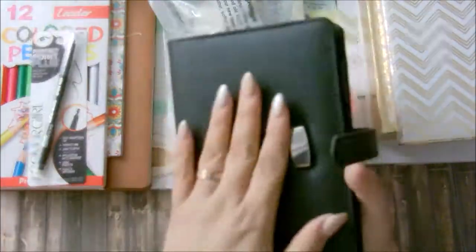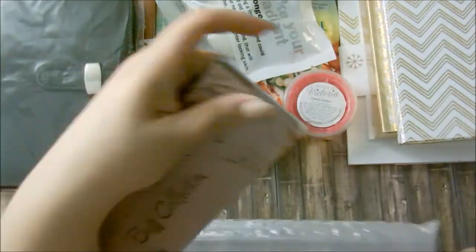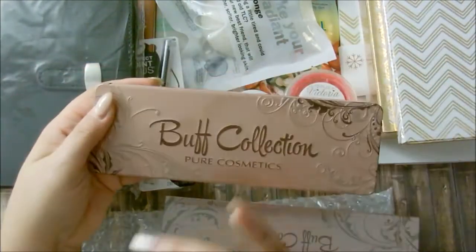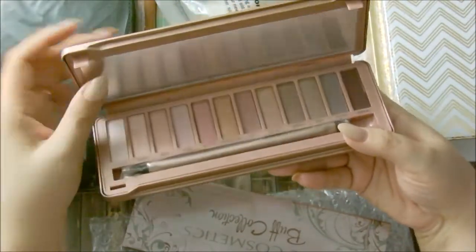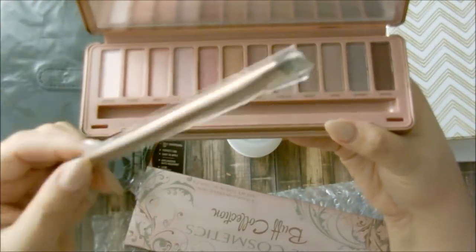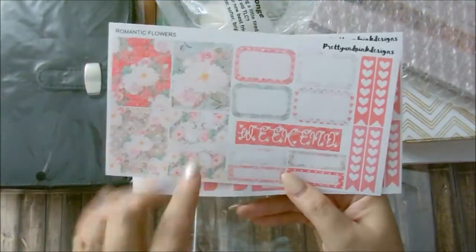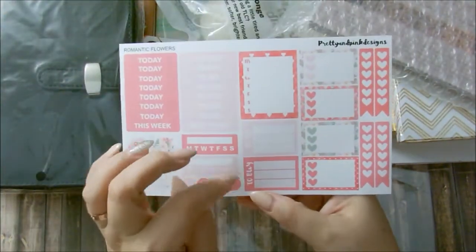I actually got the pocket size for myself as a wallet and I love this planner. Next is the Pure Cosmetics Buff Collection palette — I got this in a Boxycharm but didn't want to use it for swatches. It's very comparable to the Naked 3 palette. These are beautiful rose-tone and mauve colors — gorgeous kit worth fifty dollars. There's also a planning kit from Pretty and Pink Design, really cute and perfect for a personal planning kit with everything you need.